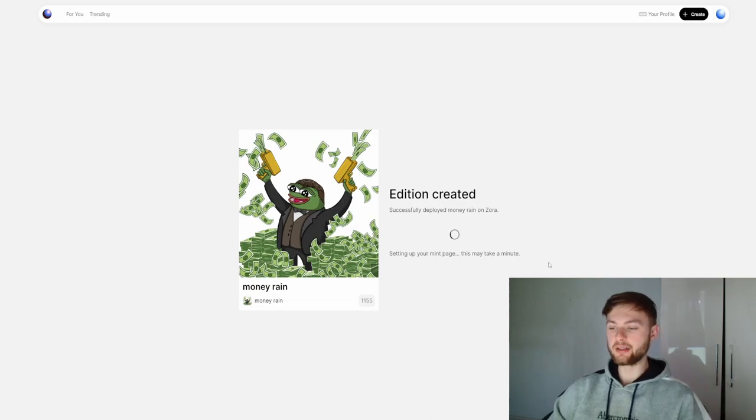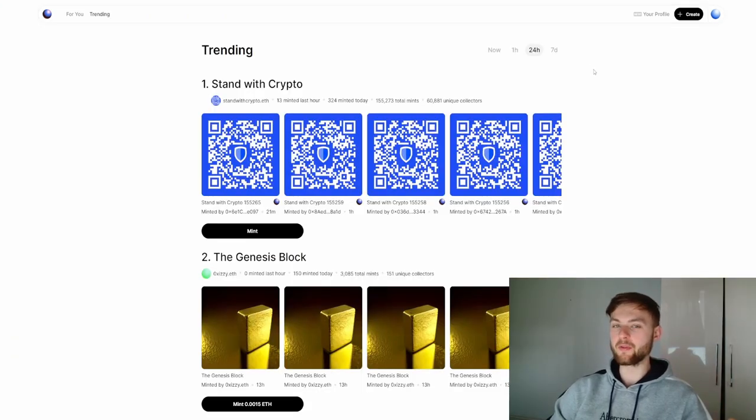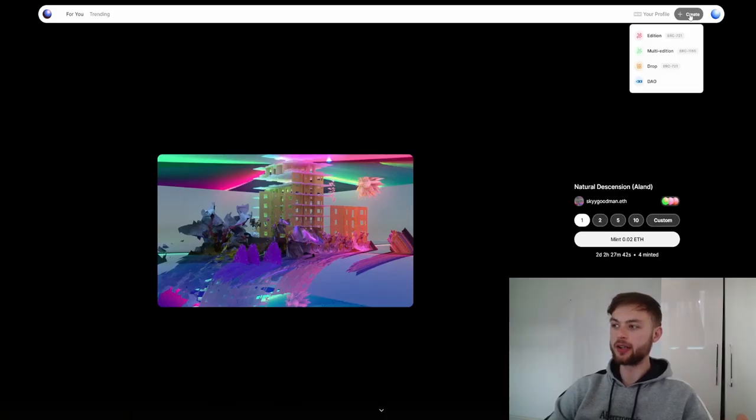Our edition is now being created. This protocol basically simplifies the entire development of your collection — you don't need developers to do that, you can run it on your own. It's very simple. If you want to do an edition, multi-edition drop, or DAO, you can do everything within this application. That's why I think this is a really good choice for creative artists who want to sell their collections.